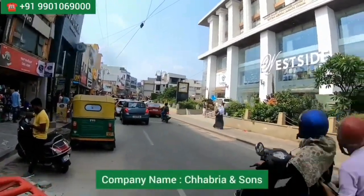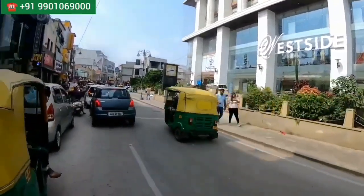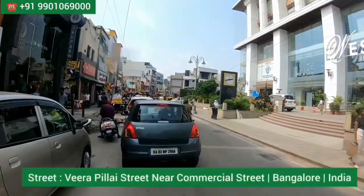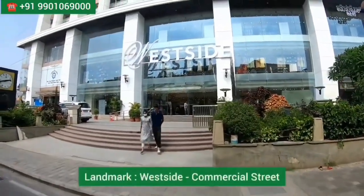This is an exclusive studio of bath fitting, sanitary, tiles, and lights — totally four floors, one of the biggest in Bangalore. It's located on a street called Veerapilla Street, which is nearby Commercial Street in Bangalore, India. The landmark for this place is the West Side store on Commercial Street.